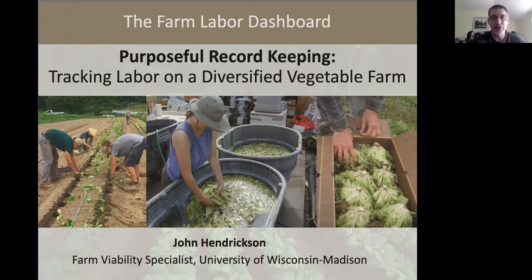I think this is an example of what I call purposeful record keeping—records that you can use to actively manage your farm to increase profitability and sustainability over time.